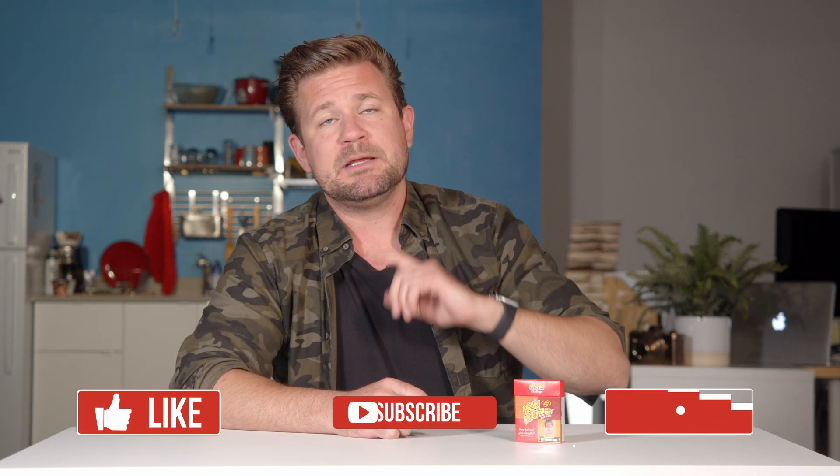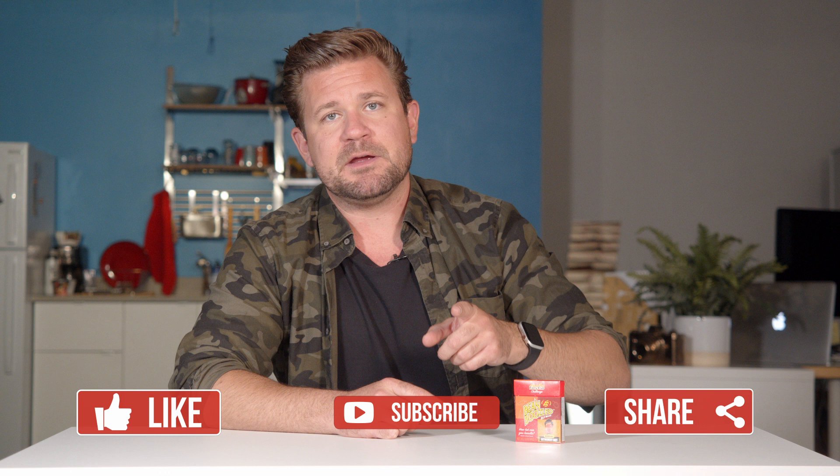That was it — that was the Bean Boozled Fiery Five Challenge. Jelly Belly jelly beans — I think I got these at Cost Plus World Market, one of my favorite places to get weird spicy things. They're weird, they taste like peppers. Overall experience — I don't know. Anyway, like, subscribe, comment, share, and let me know if there's any hot sauces or hot products you want me to try out and I'll definitely do it. I'll see you guys around next time.